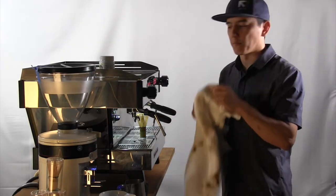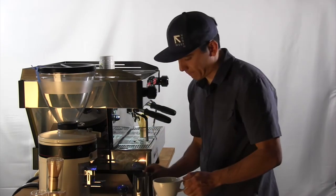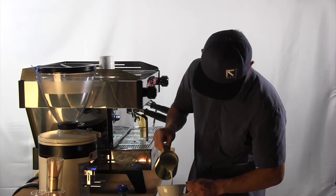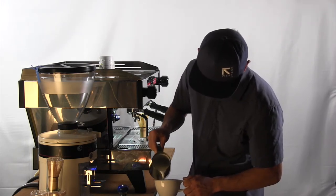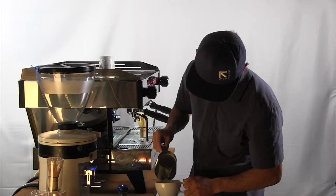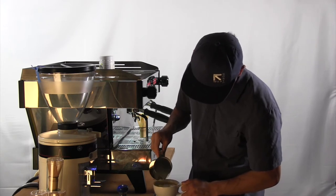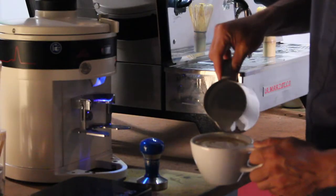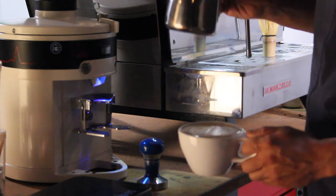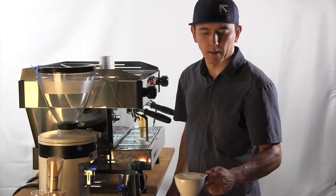I also have the biggest bar rag ever because I don't have any. And there you have it — a broccoli latte.